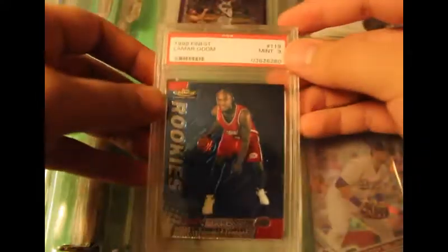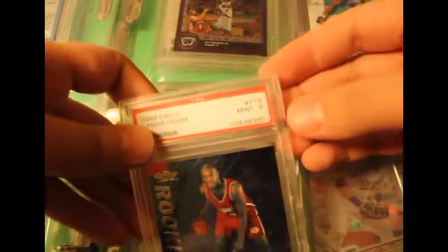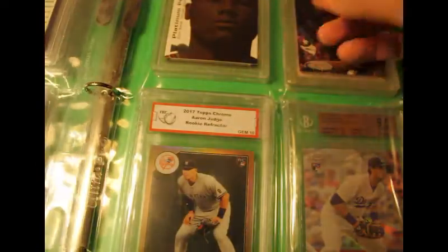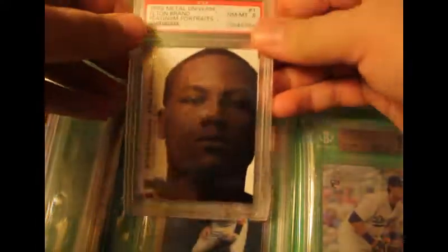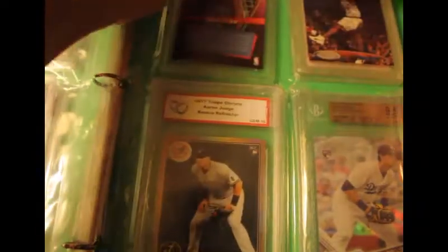Lamar Odom from a sports card store, mint number 9, rookie, Top Chrome. Got this one from online — 1999 Metal Universe Elton Brand, mint number 8, rookie.